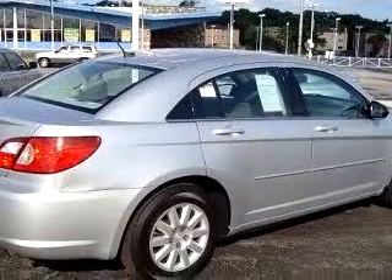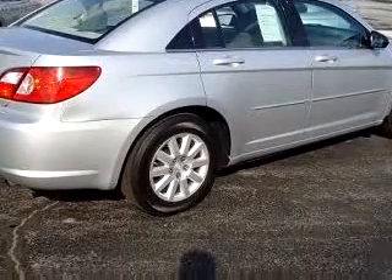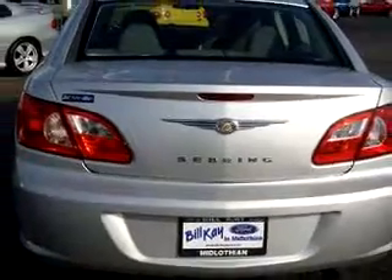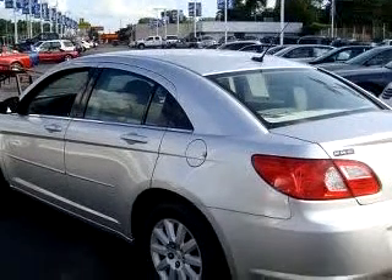Enjoy an impressive 30 miles to the gallon on this great car, with features like keyless entry, driver side airbag, passenger side airbag, tilt steering wheel, cruise control, cupholders, power door locks, and much more.